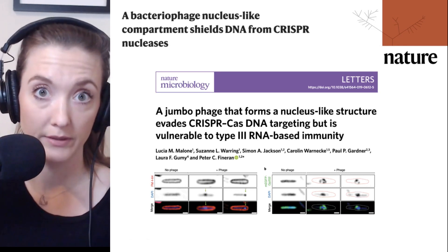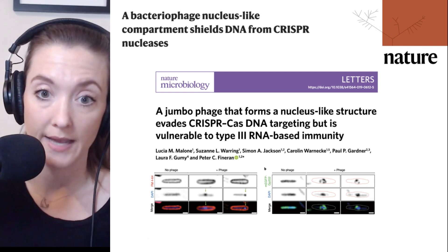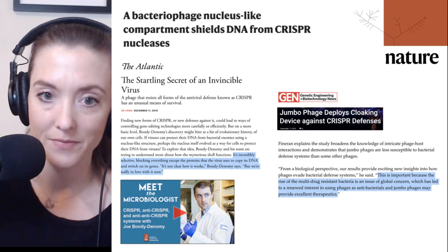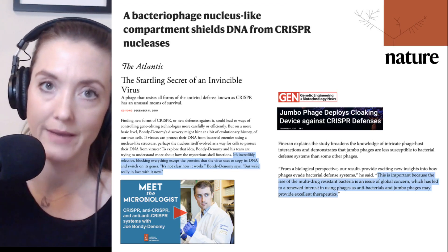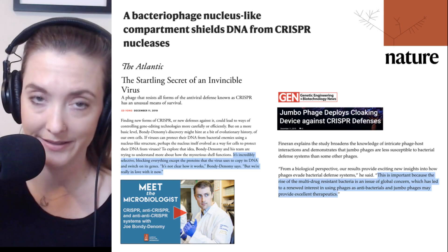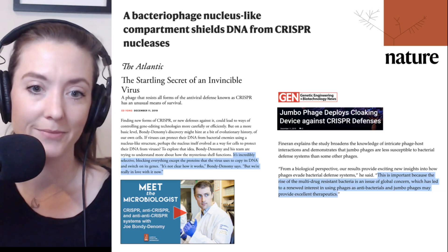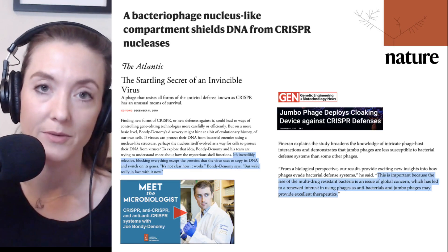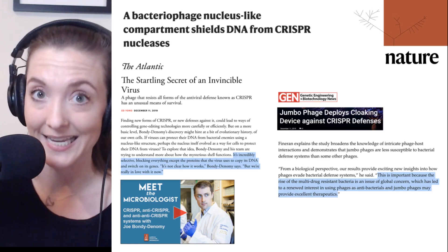Both papers were picked up in various outlets. In The Atlantic, the Nature paper was highlighted with lead scientist Joe Bondi-Denomy stating that he's not really sure how this particular phage protection works, but: 'We're really in love with it now.' There will certainly be future papers that dissect the mechanism by which the phage protects its genomic contents. If you want to hear more from Joe Bondi-Denomy, check the link below to the Meet the Microbiologist episode where he explains CRISPRs, anti-CRISPRs, and anti-anti-CRISPRs.